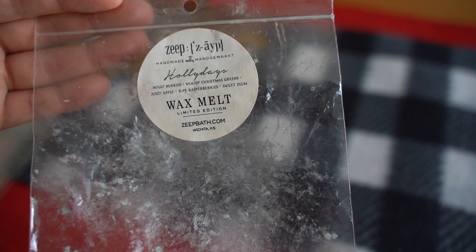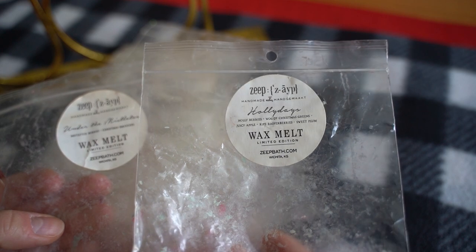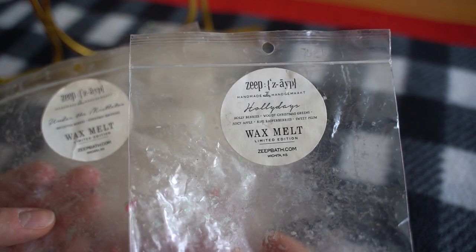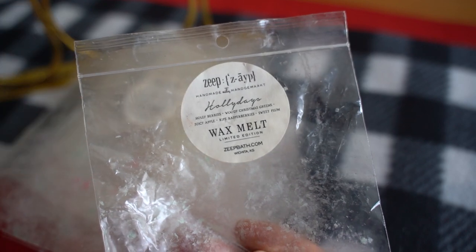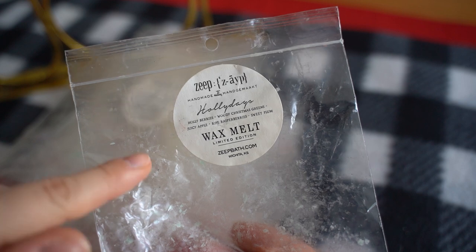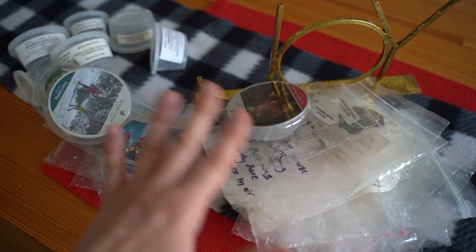This one is Holidays from Zap — holly berries, woody Christmas greens, juicy apples, ripe raspberries, and sweet plum. I loved this one. It slightly reminded me of Under the Mistletoe, and I think the holly berry or woody Christmas green might be the same scent oil as the mistletoe berries — but Under the Mistletoe was a bit sharper, tart, almost bitter green. This one, because of the addition of juicy apple, ripe raspberries, and sweet plum, was just so rich and delicious — this would absolutely be a repurchase. I hope it comes back because I really liked it.